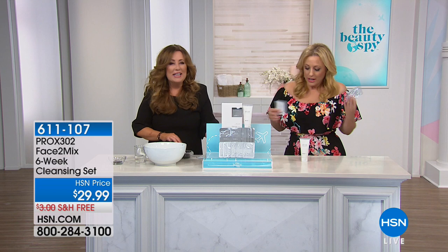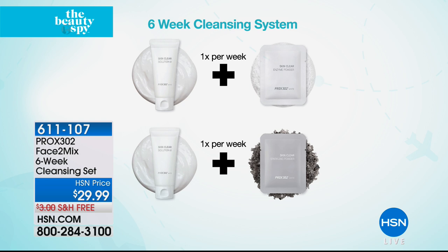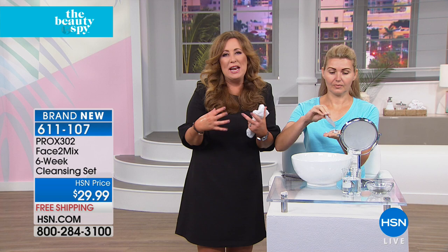It's like the enzymes popping that are actually going to work. Here's how you use it — it's very simple. It's a six-week cleansing program. You're getting the cleanser, and you're going to take a little bit the size of a nickel once a week and mix it with packet one, which is the skin clearing powder. This cleansing treatment helps to even out skin tone, make the skin brighter, and decongest the pores. The next week you use the cleanser with the sparkling enzyme powder, which exfoliates your skin.